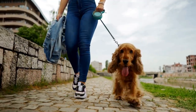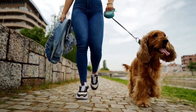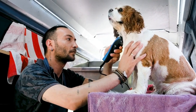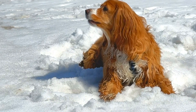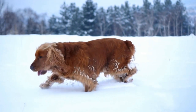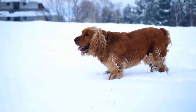Another common issue is dry eye, also known as keratoconjunctivitis sicca. This occurs when there is a lack of tear production, leading to dryness and irritation of the eyes. Symptoms may include redness, discharge, and frequent blinking. Artificial tears or medicated eye drops prescribed by the veterinarian can help to alleviate the discomfort and promote tear production.